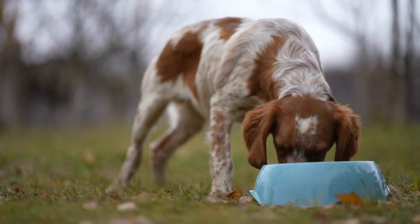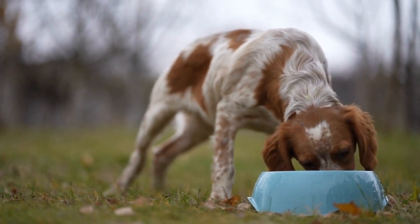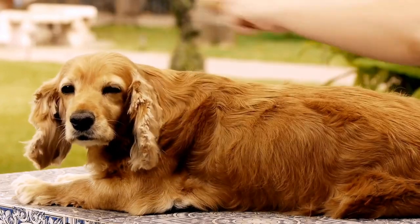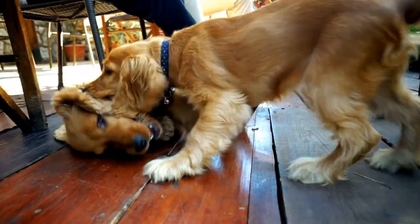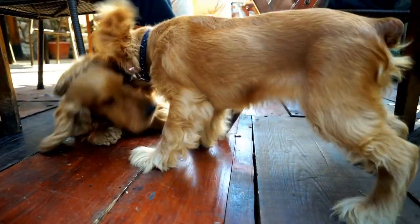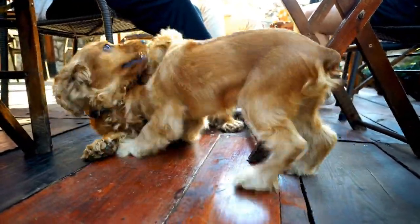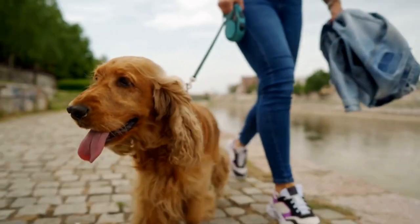The English Springer Spaniel's compact and athletic build is also well-suited for Earth Dog Trials. They have a strong and muscular body designed for endurance and agility. Their medium-sized and well-balanced structure allows them to maneuver through tight corners and crawl into small openings within the tunnels. Their physical abilities make them well-equipped for the demanding nature of the sport.